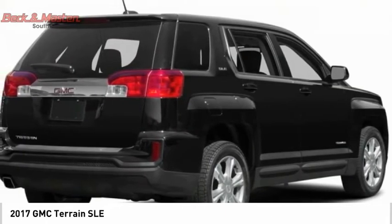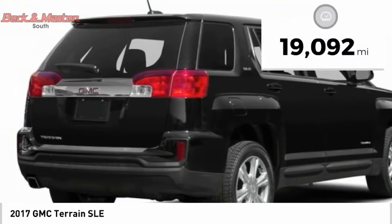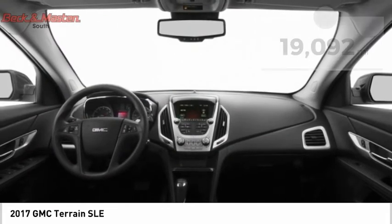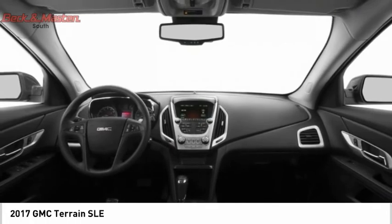An EPA estimated 32 highway mpg is not bad either. This vehicle has less than 20,000 miles, offering reliability and good looks at a great price. So come in and take a test drive today.